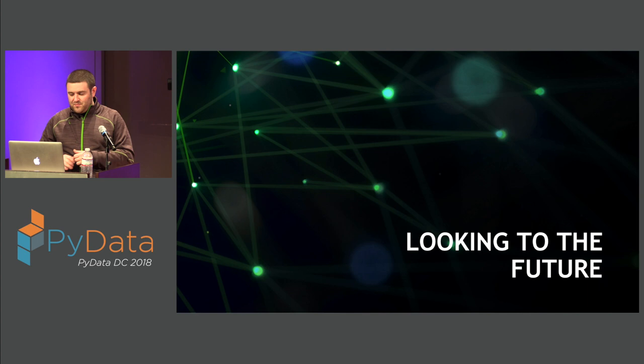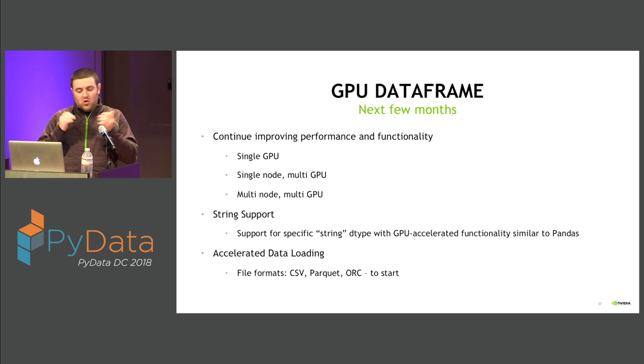Looking to the future: on the cuDF side, we'll continue to improve performance and functionality across single-GPU, single-node multi-GPU, and multi-node multi-GPU. In the next few weeks we're releasing a GPU-accelerated string package — similar to Pandas string functions but with a native GPU implementation and really nice acceleration. We'll continue building out accelerated data loading: we have a semi-limited CSV reader and will increase its functionality and performance, and you should see a Parquet reader and an ORC reader coming in the near future.